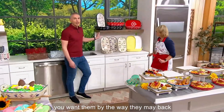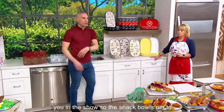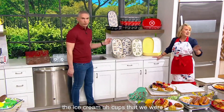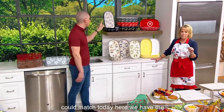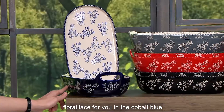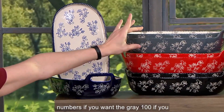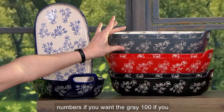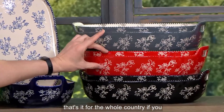If you want them, by the way, they match back to everything we've been showing you in the show — the snack bowls to the ice cream cups we were showing you earlier. Here we have the floral lace in cobalt blue, 200 to go around. These are really small numbers. If you want the gray, 100. If you want the red, 100 for the whole country. If you want the black, fewer than 100.